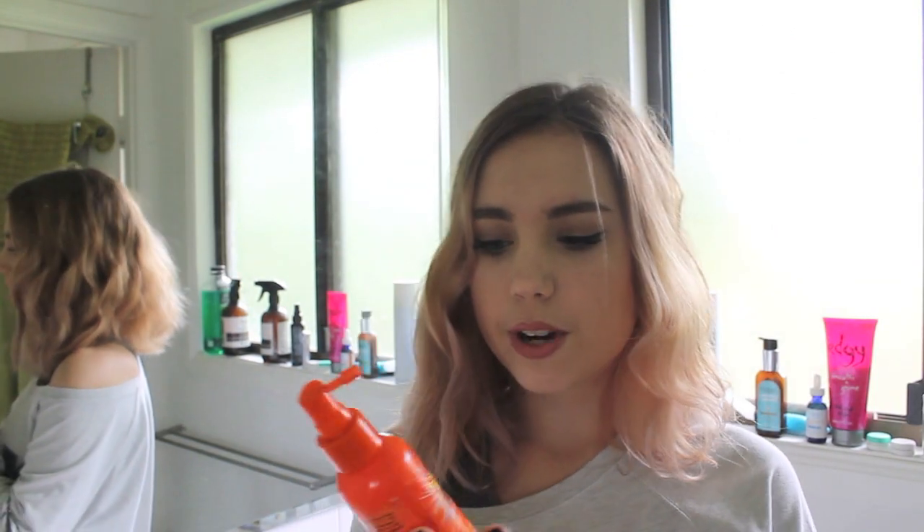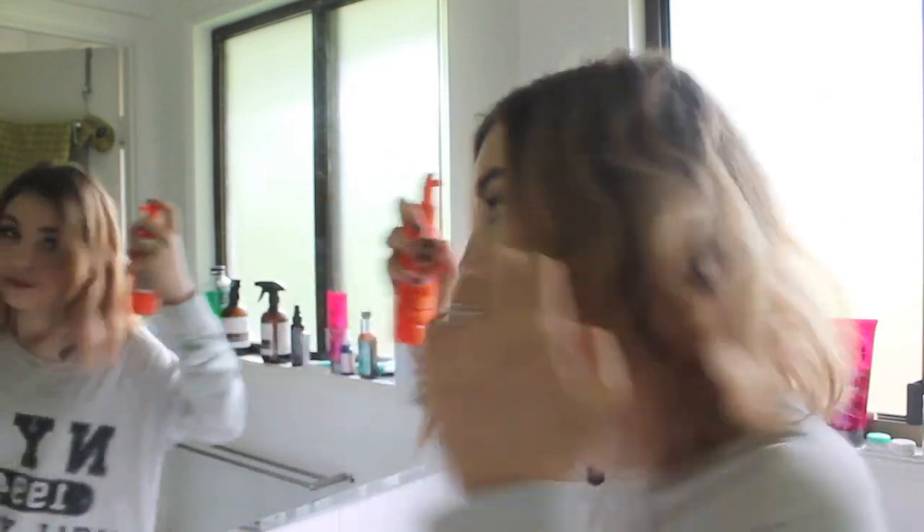Now I'm going to spray with some sea salt spray — this is the Fudge Urban one. It's my favorite and you can get it from the grocery store. Alright, now it's time to choose my outfit — let's do this.